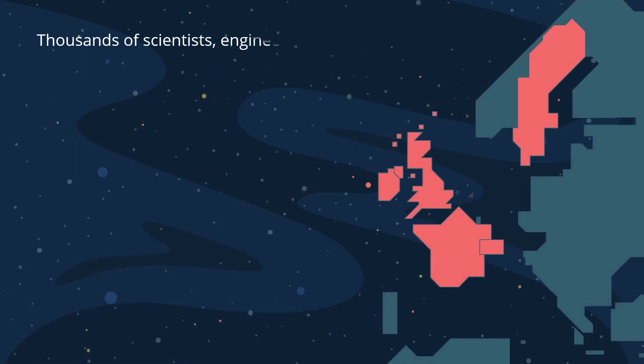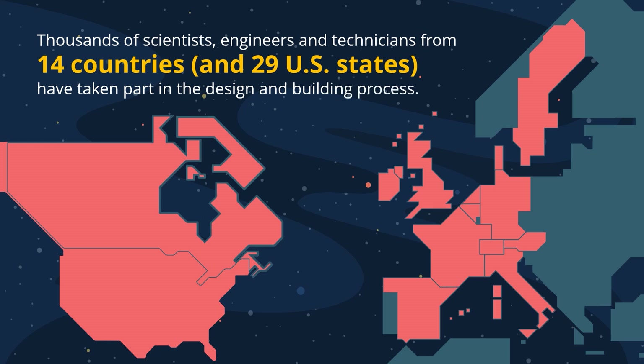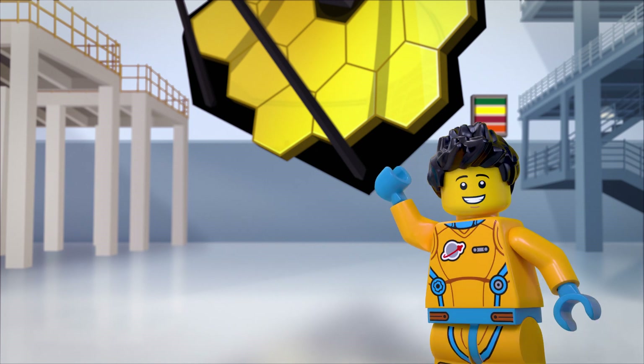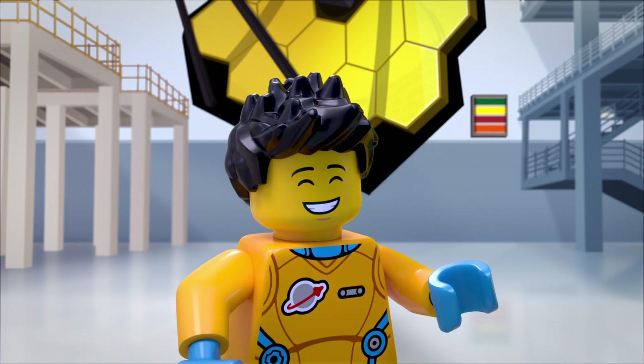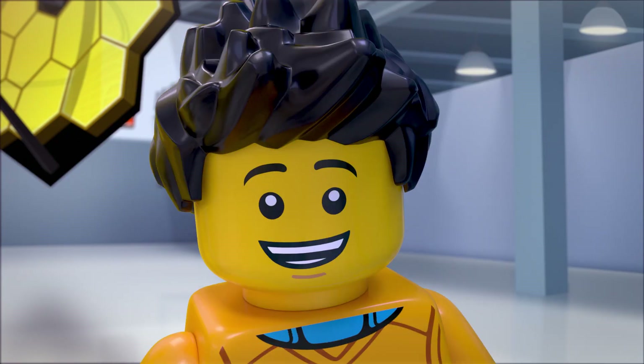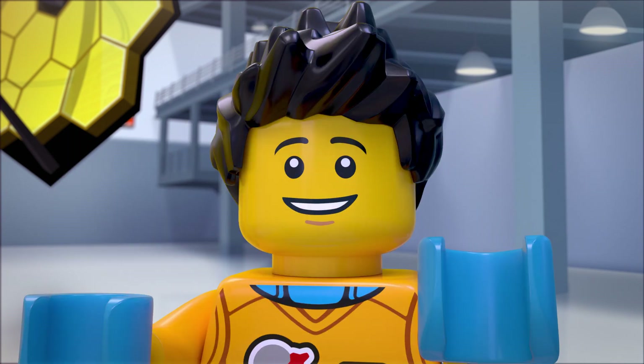Thousands of scientists, engineers, and technicians from 14 countries and 29 U.S. states have taken part in designing and building Webb. I'm thinking you'd all like to hear about how this telescope was built and what kind of scientific questions it will help us answer. Good news — I have a friend here that worked on the Webb mission, and she's going to tell you all about it.